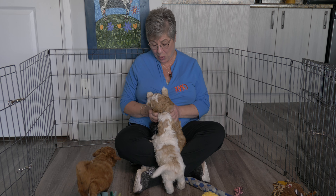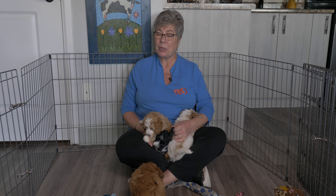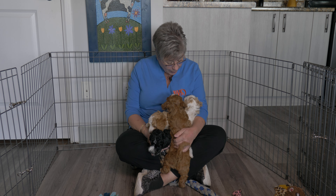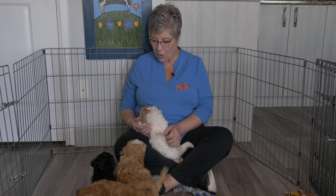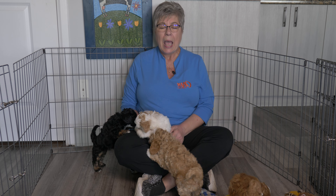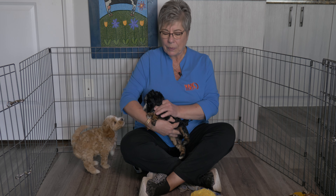Hi everybody! We have a video of labradoodle puppies for you today. We're doing an Australian labradoodle puppy litter update. These little mini labradoodles are six weeks old — these are the puppies from the Anuwe litter at Van Isle Doodles. Hi, I'm Claire, and in today's video we're going to tell you a little bit about each of these puppies, their personalities, what they've been up to lately, and we're going to talk a little bit about developing a bond with your puppy and introducing your puppy to our world.